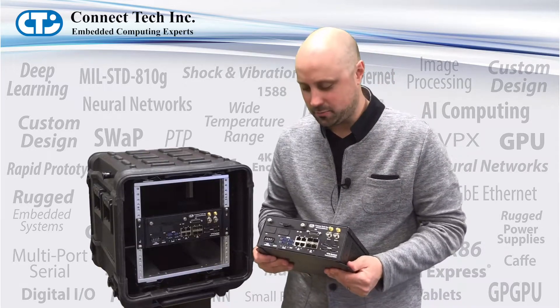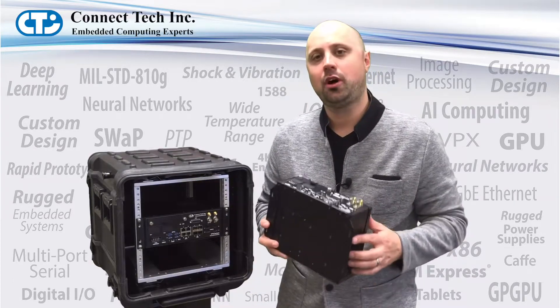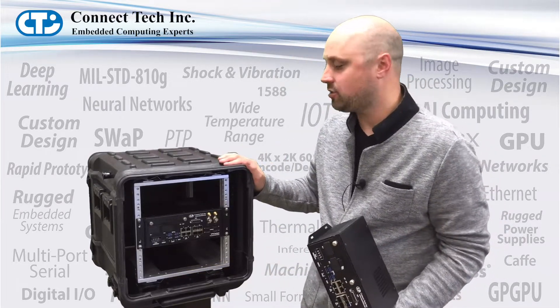This small form-factor ruggedized system fits within a 2U height envelope and a half-rack width, and it can be mounted in standalone operation with these bottom side rails I'm showing here, or into a ruggedized half-rack transit case.